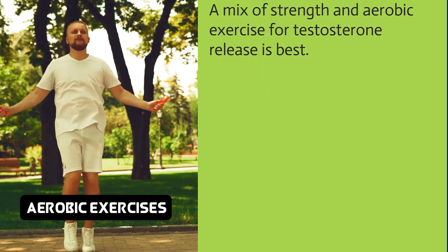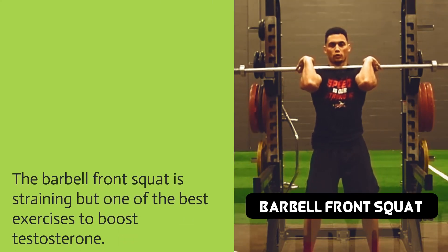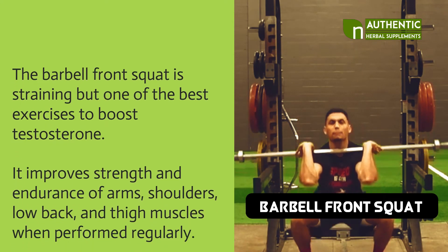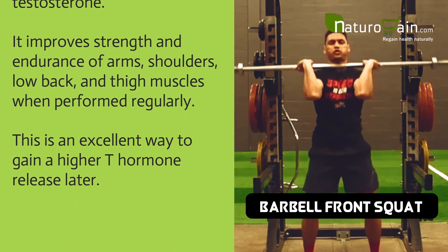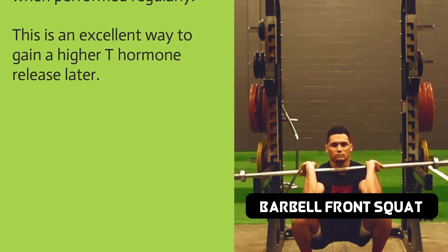The barbell front squat is strenuous but one of the best exercises to boost testosterone. It improves strength and endurance of arms, shoulders, lower back, and thigh muscles. When performed regularly, this is an excellent way to gain a higher T hormone release.